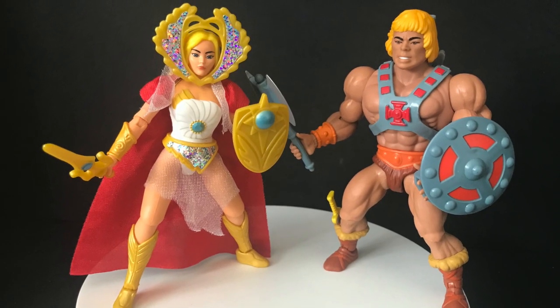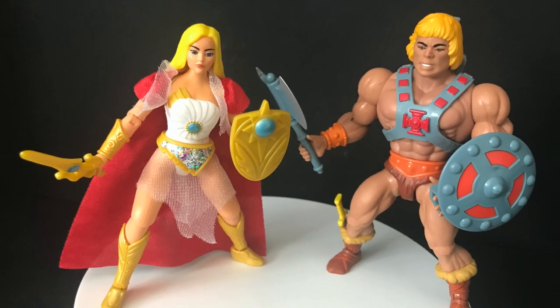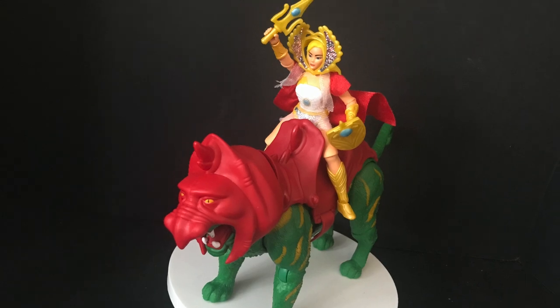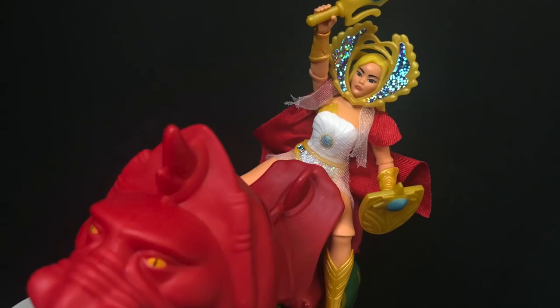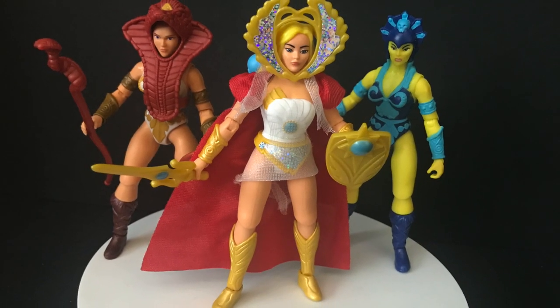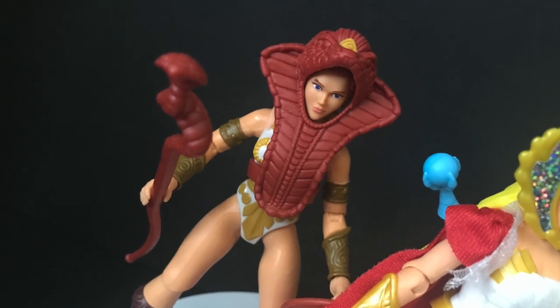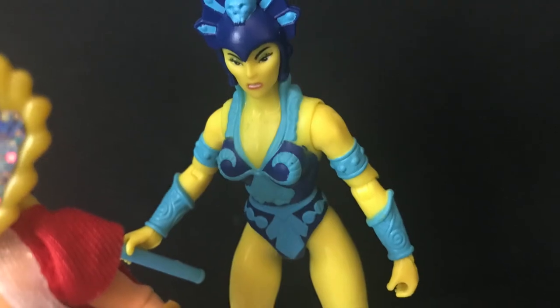She-Ra looks good with He-Man. I do think she looks better without the goofy crown — you can see her face better. She can ride on top of Battle Cat. I like that all the figures and vehicles are compatible with one another, so you're not going to run into a situation where a character won't fit. All the females look good together — it's nice that they're not skimping on the girls, even though there's maybe one per wave.